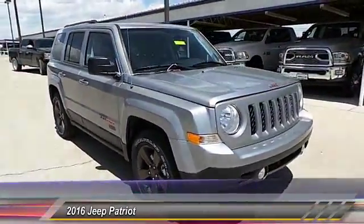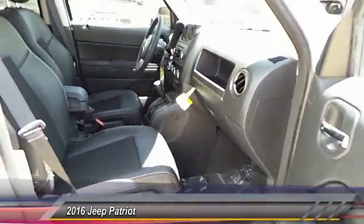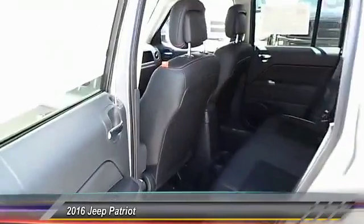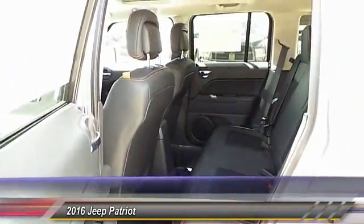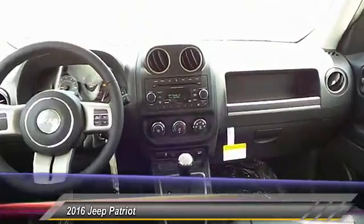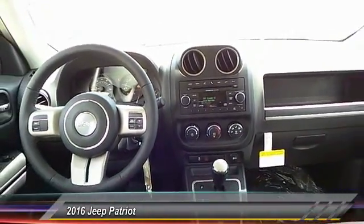The Patriot has plenty of room inside for any size family, and it's priced below thirty thousand dollars. This vehicle has less than 100 miles. Here are some of this vehicle's great options: power sunroof, traction control, automatic stability control, auto-dimming rearview mirror, and center armrest.